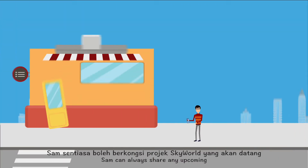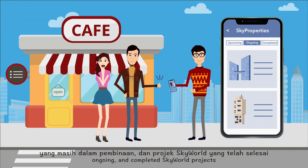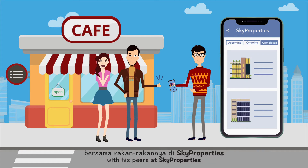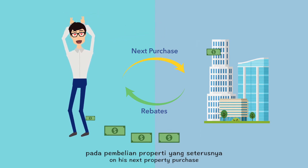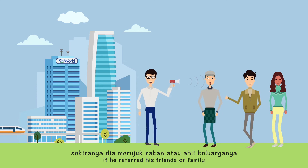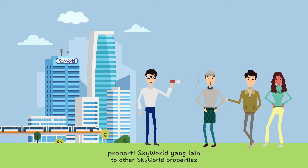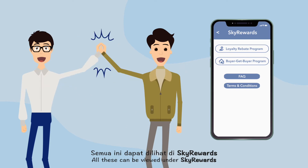At gatherings, Sam can always share any upcoming, ongoing, and completed Skyworld projects with his peers at Sky Properties. While Sam himself is eligible for rebates on his next property purchase, he will also receive amazing rewards if he refers his friends or family to other Skyworld properties. All these can be viewed under Sky Rewards.